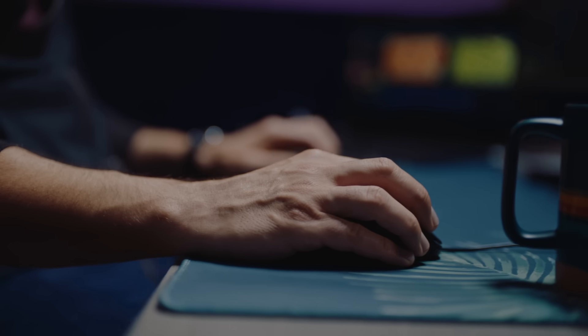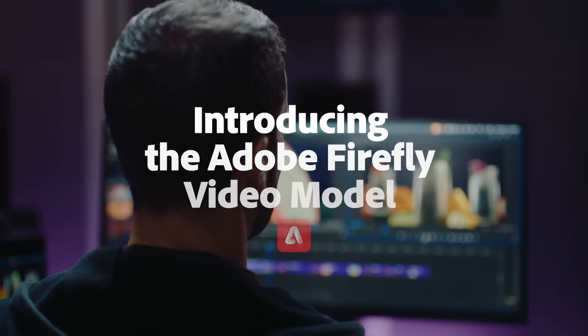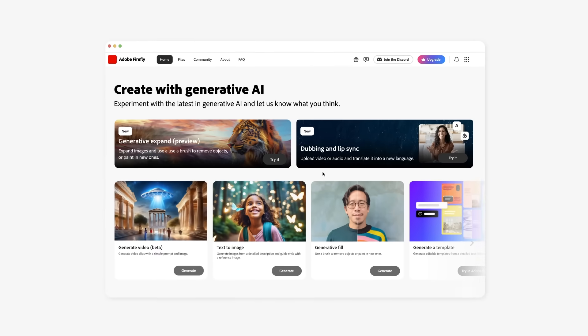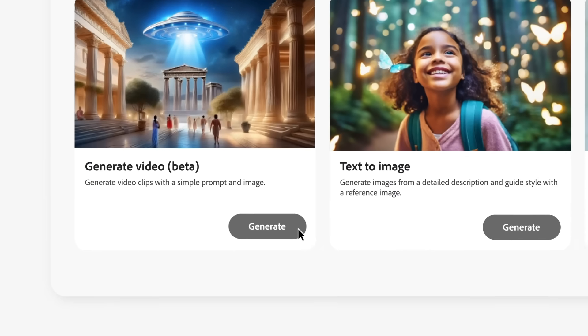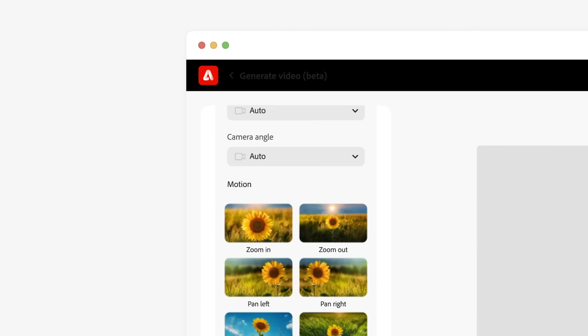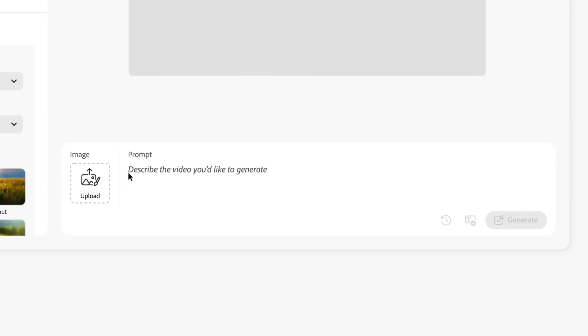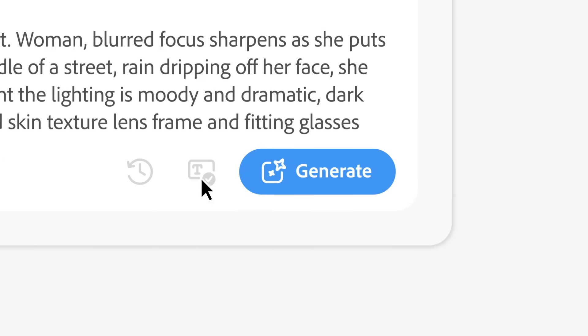At Adobe, we're building the future of video to help editors realize their creative vision faster and push it further. This past spring, we unveiled early explorations of generative AI in our video applications. And today, we're excited to share an update on progress and new capabilities that will help creatives overcome common editing challenges.